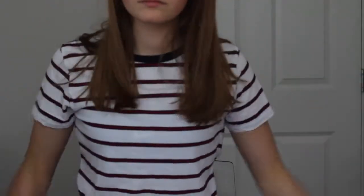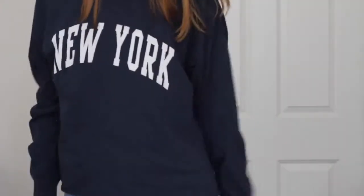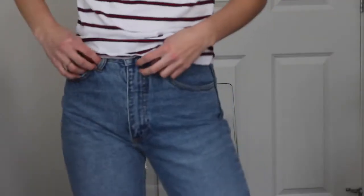Moving on to Brandy Melville — where I used to live there was no Brandy Melville, not even in my whole state, so I'd never been. I don't really like online shopping because it's hard to find clothes that actually fit. The first thing I got was this red, blue, and white striped shirt. The next thing I got was this New York sweatshirt — it's really a long-sleeve shirt and it's so comfortable.